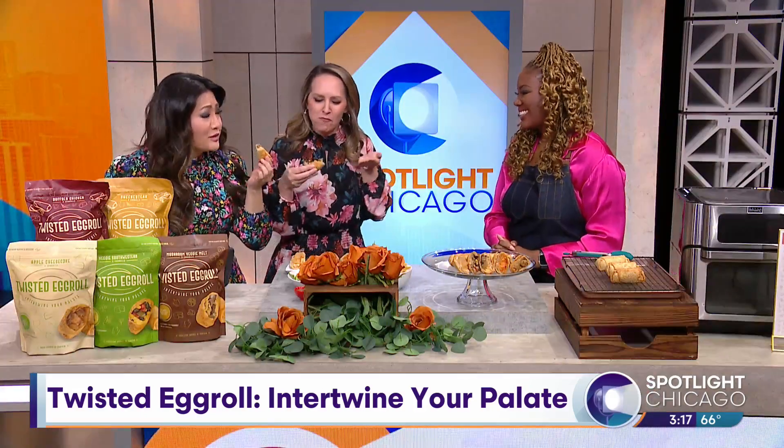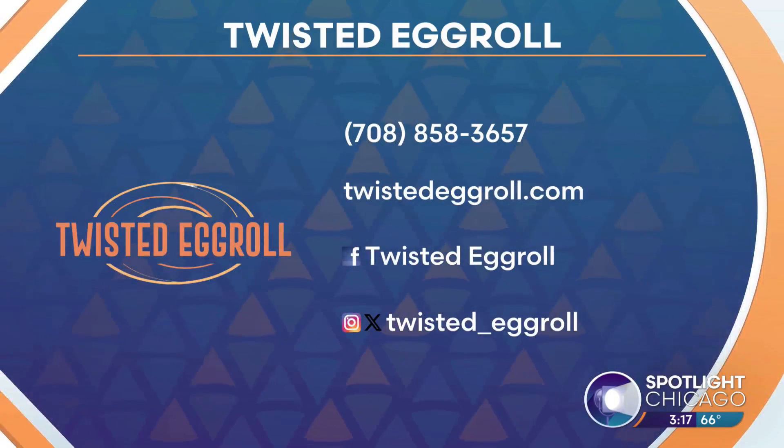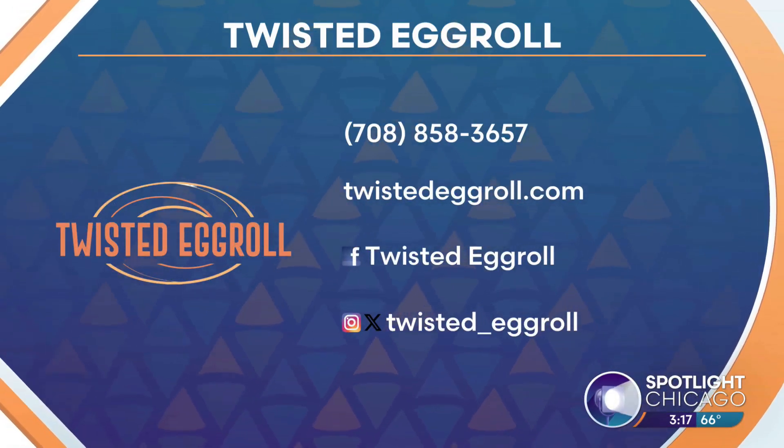It's so good — the flavor is incredible. The egg roll you didn't know you needed. For more information, head to www.twistedeggroll.com and find them on Facebook, Instagram, and Twitter. Nikita, thanks so much for being here. Thank you for having us.